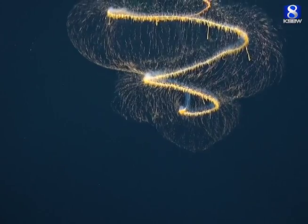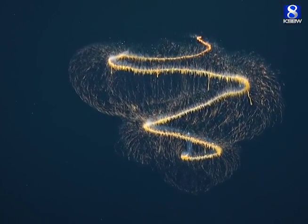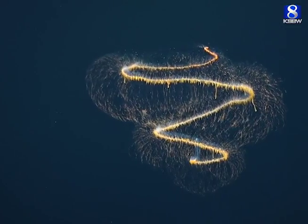This is a siphonophore. It's a colony of animals, although it appears to be a single individual. Actually it's probably hundreds of individuals all joined together.